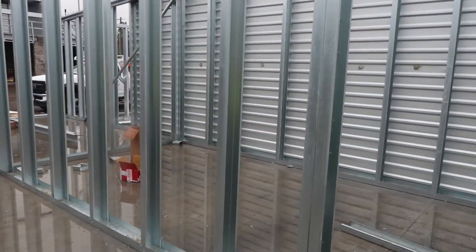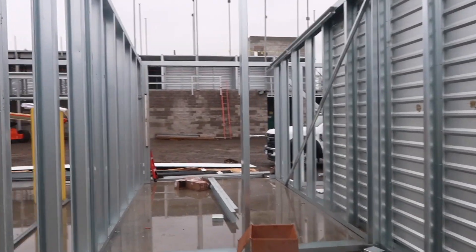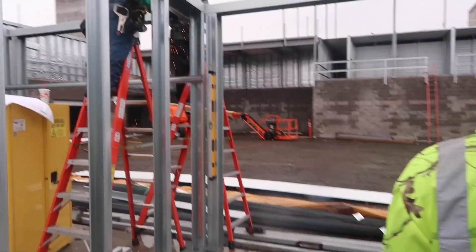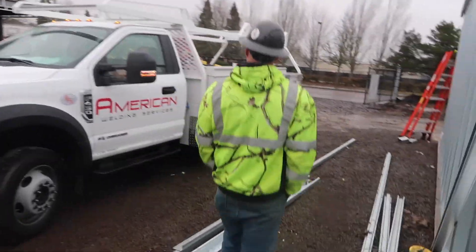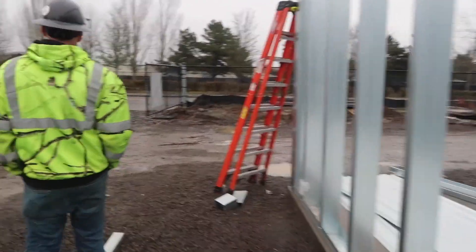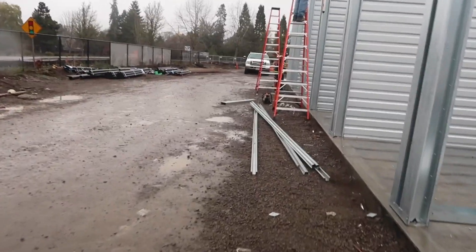How do you get up top? Do you want to go up there? Yeah, let's go check it out. We have to go around. I wonder how much it costs to build this — has to be a lot of money. $15 million — oh my gosh.